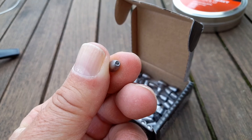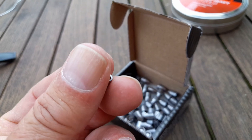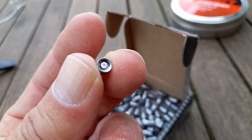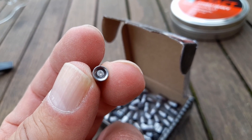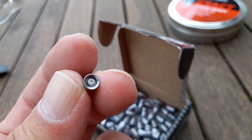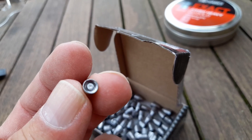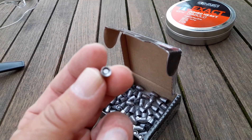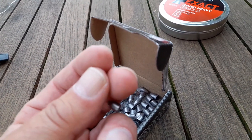They look very nice — I will make a shot of them and show you how they look. They're little ones, they're hollow pointed and they have a nice tail. I think when you pull the trigger the air pressure will expand the back skirt and it will fit perfectly in the barrel.